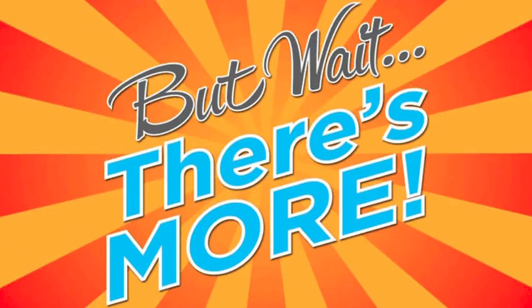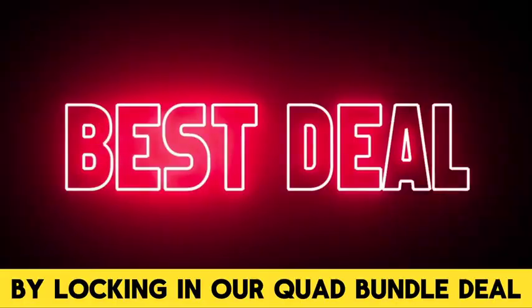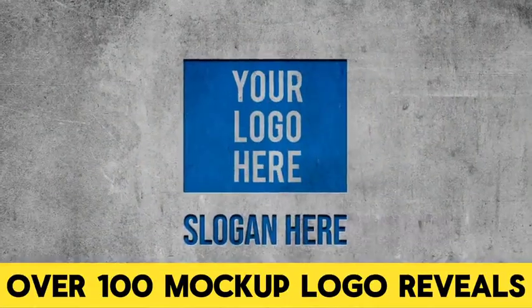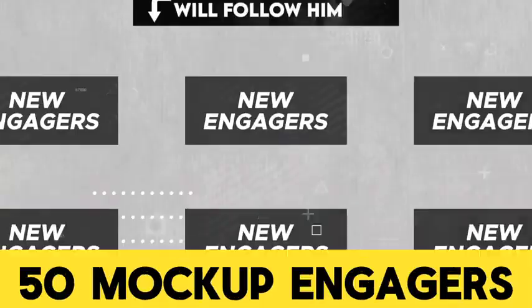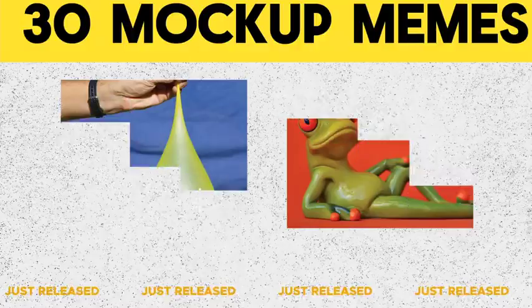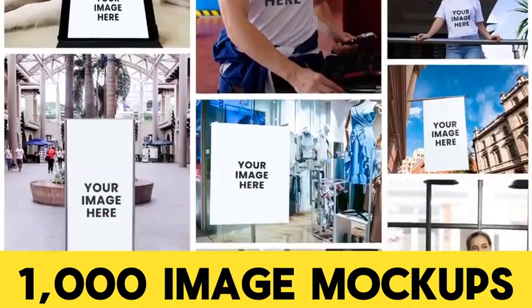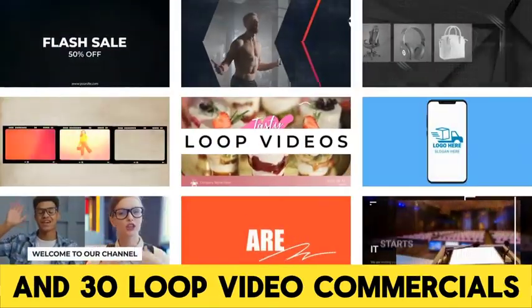You are the star — showcase you, where you are the influencer. By locking in our Quad Bundle deal, you will also unlock over 100 mock-up logo reveals, 50 mock-up engagers, 30 mock-up memes, 1,000 traditional image mock-ups, and 30 loop video commercials.